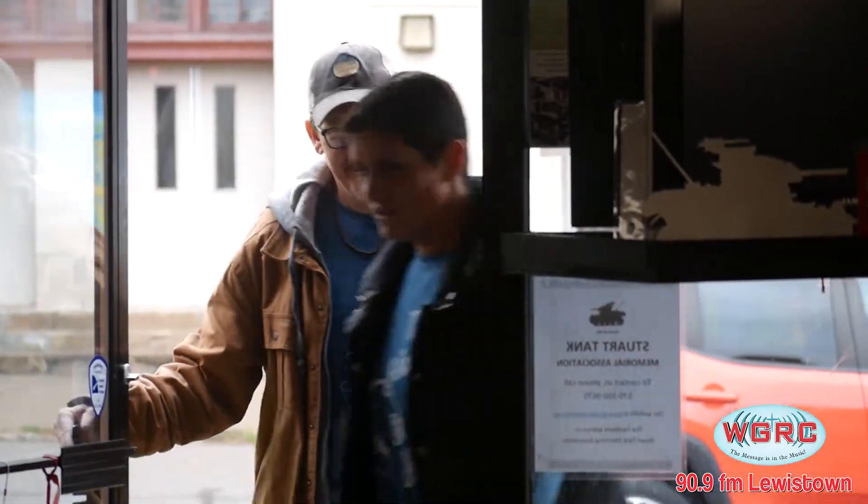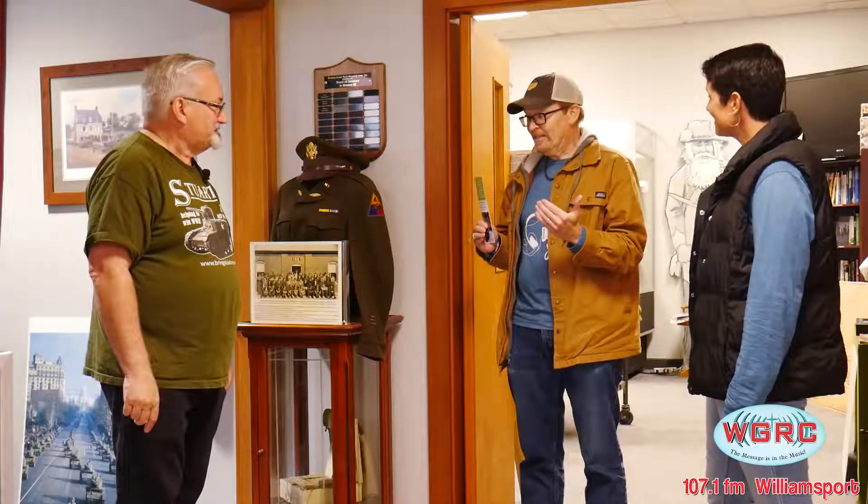Good morning, sir. You must be Tom. Nice to meet you. This is where we highlight local attractions, and the Stuart Tank right here in Central PA — we're excited to learn about it. Tom, we are saving the star of the show until last, which is the Stuart Tank. There's actually one in this building. Tell us a little bit about the museum itself — how long has it been around, and how did it come to be?